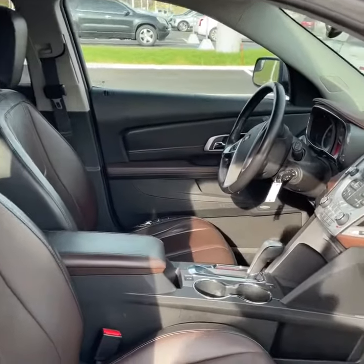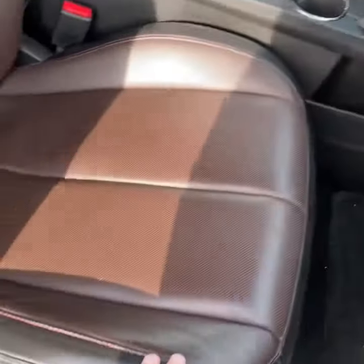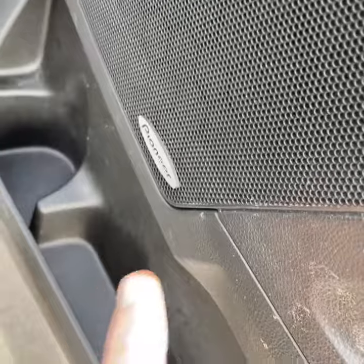Here we are on the inside of this Terrain and it has that nice football-textured leather, nice contrast here. You'll find it on the seats as well. Perforated seating, jet black carpet, Pioneer sound system.